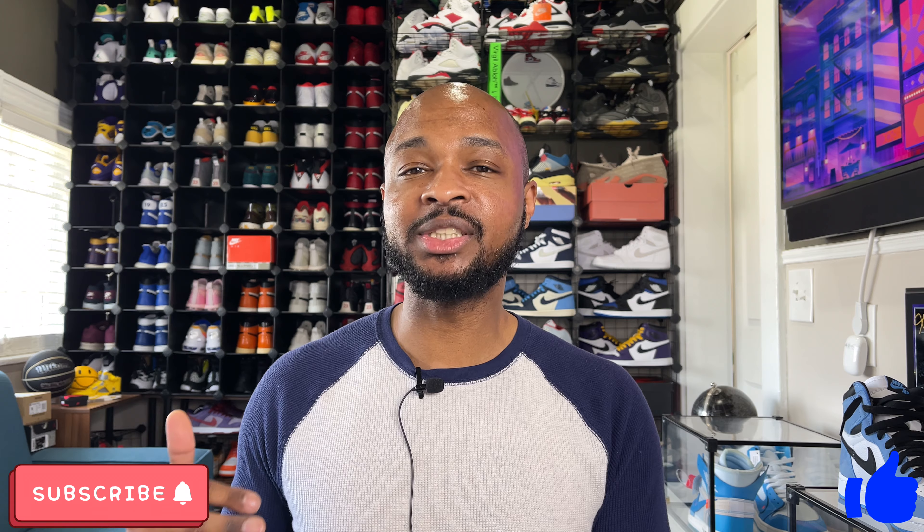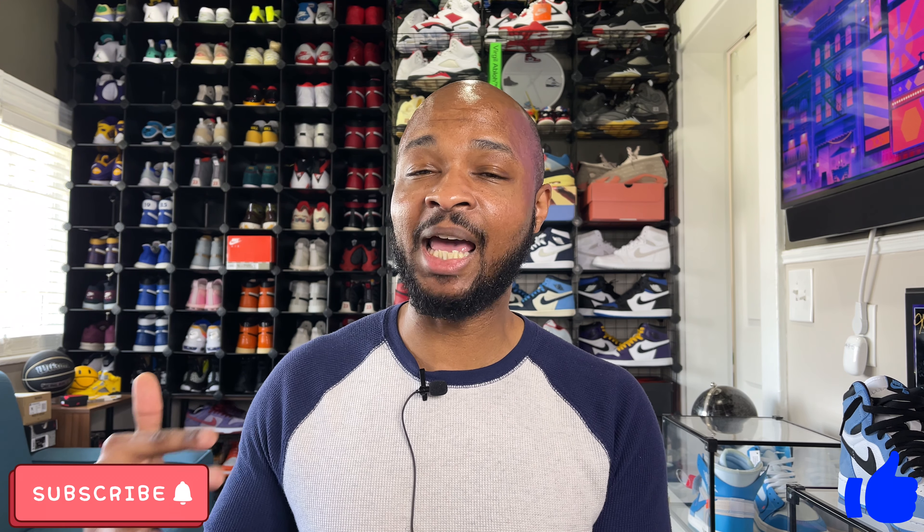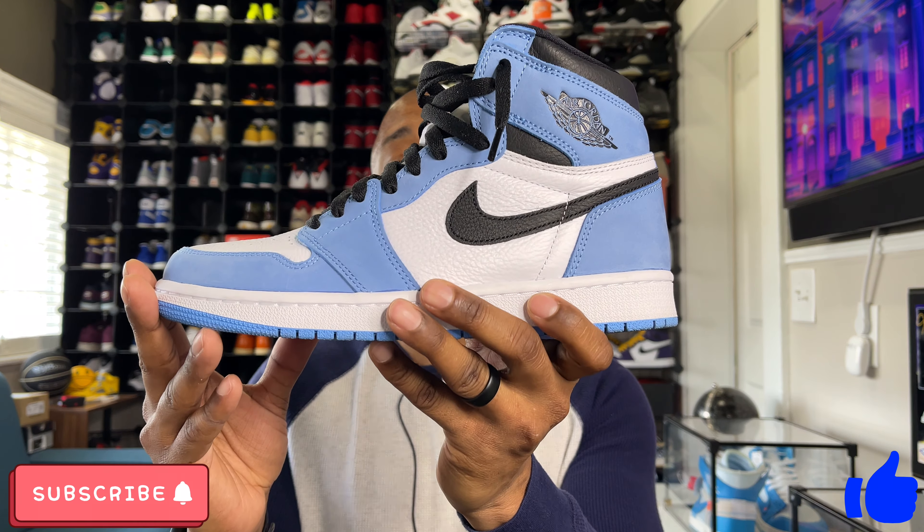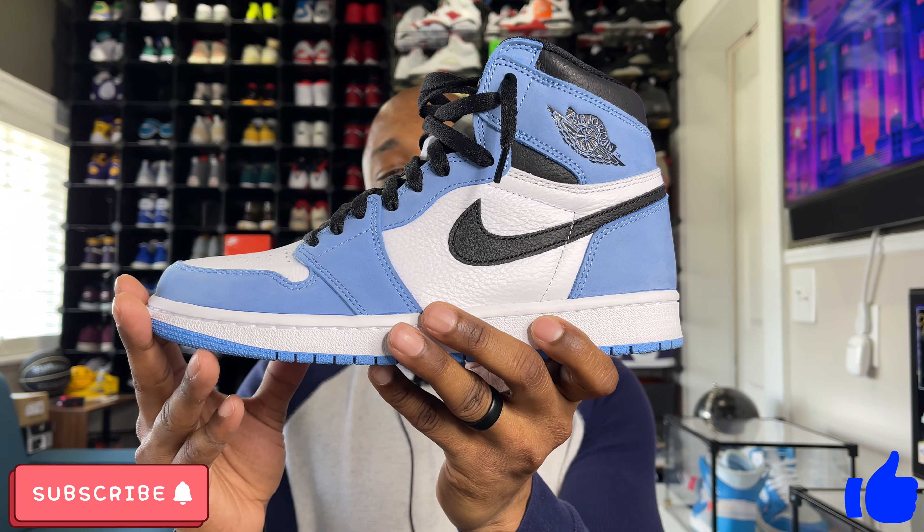Even if a sneaker doesn't have a ton of resale value and you take a small loss when you sell it, that's not a big deal. What you really want to do is build up those Flex points so that when something hype comes out you have a chance to get that release for retail — like these University Blues that everybody's going after, which are reselling for $400 plus. Buy the less popular stuff, let it go for a small loss, and get the hype stuff you really want without paying super high resale prices.